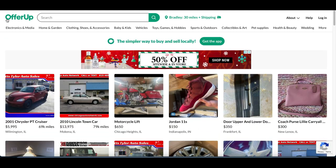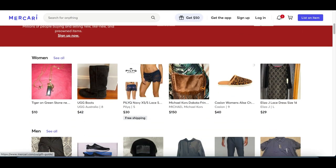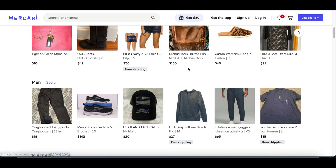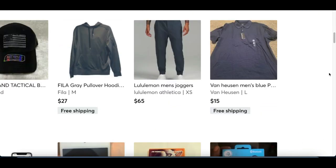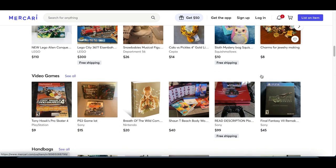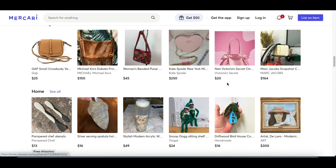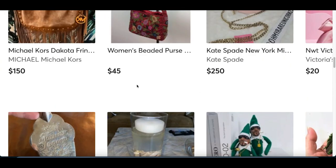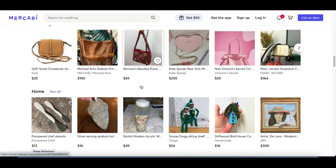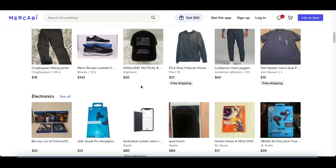All you want to do is sign up to OfferUp or sign up to an app called Mercari — this one works the exact same way. Any clothes, shoes, hats, anything you're not using anymore, you can literally post on this website and start making money. So if you're trying to make instant money, make a quick $20 or $40, just post that old shirt or old purse you're not using anymore, and I guarantee you're going to start finding buyers.